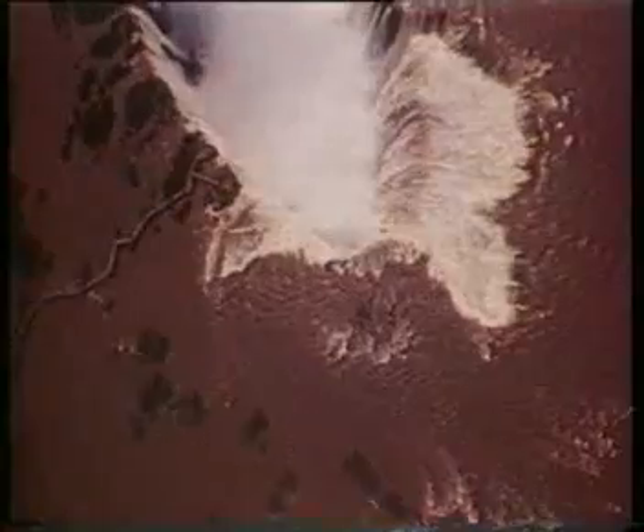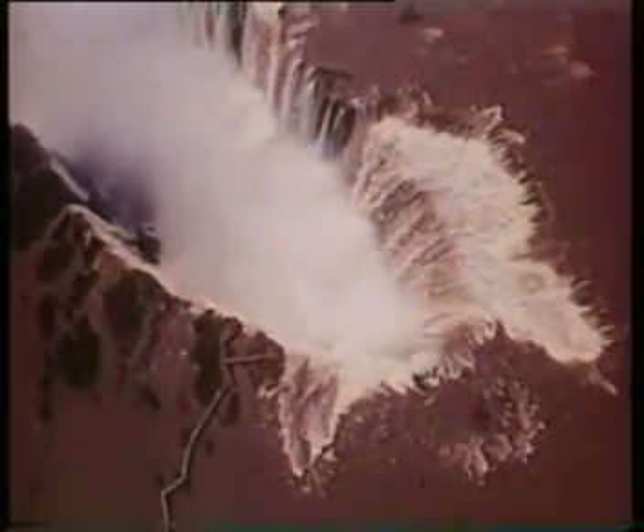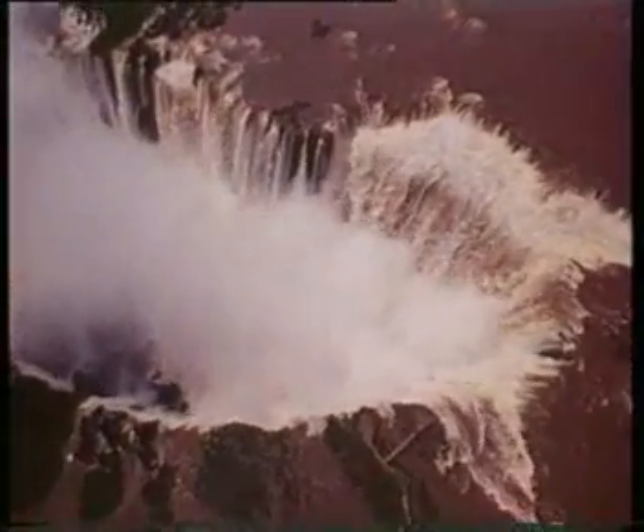150 million years ago, organic deposits from the Jurassic Seas — an inexhaustible gift of nature — were transformed into high-quality clay.